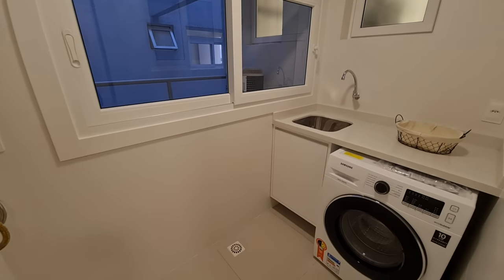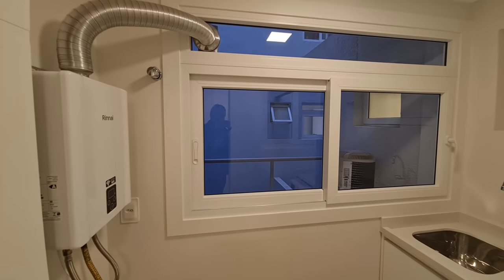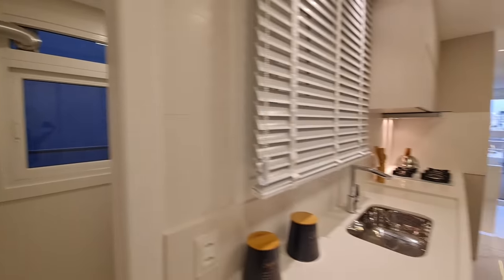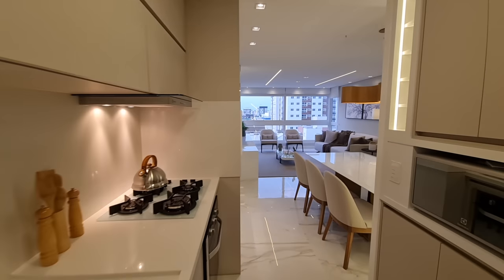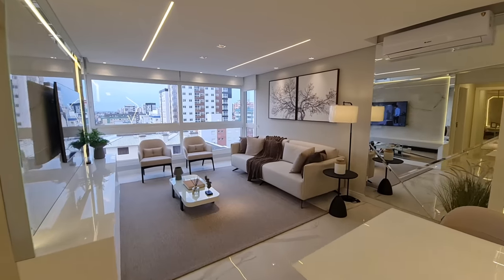Aqui então a nossa área de serviço, com uma pia, a máquina, e aqui a gente tem já o exaustor instaladinho, prontinho para você vir usar. Vamos conhecer mais desse apartamento lindíssimo que pode ser o seu mais novo endereço na praia.